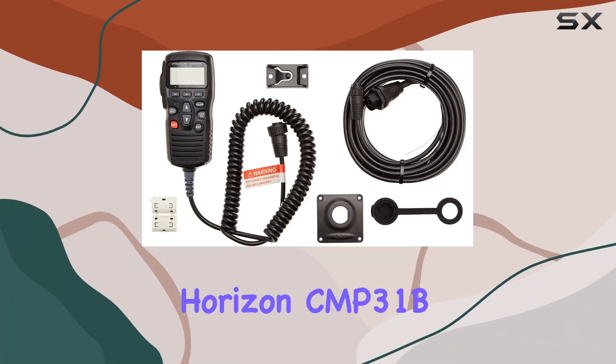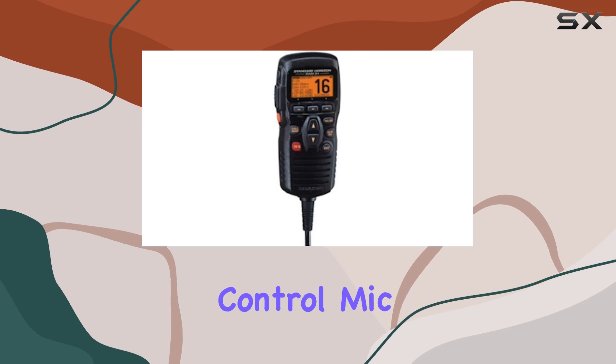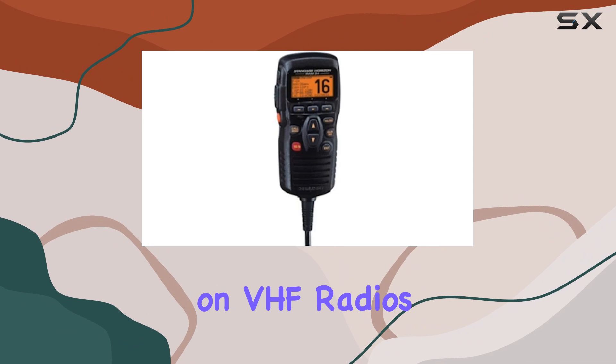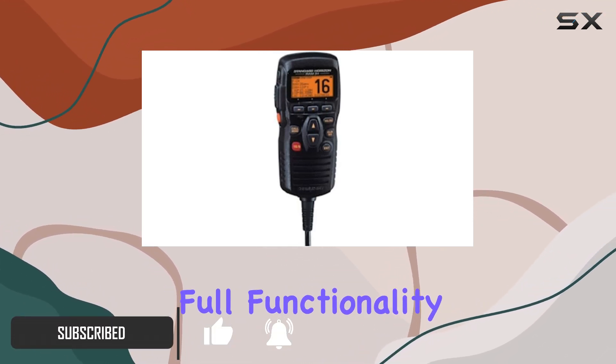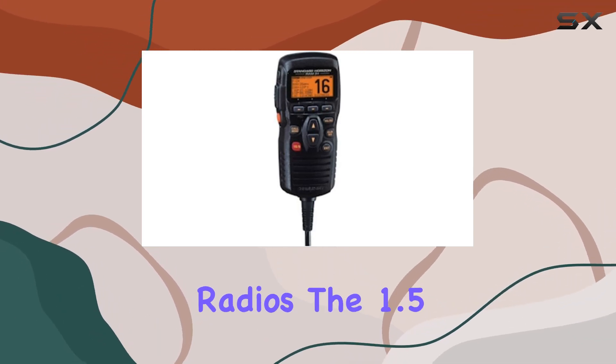The Standard Horizon CMP 31B 2-inch RAM 3 Plus Remote Control Mic Black is a game changer for anyone relying on VHF radios. This versatile remote control microphone offers full functionality, allowing seamless control of your standard VHF radios.